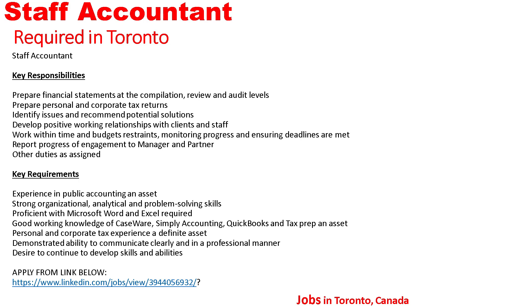Report progress of engagement to manager and partner, and other duties as assigned. Key requirements: experience in public accounting is an asset; strong organizational, analytical, and problem-solving skills; proficient with Microsoft Word and Excel; good working knowledge of CaseWare, Simply Accounting, QuickBooks, and TaxPrep; personal and corporate tax experience a definite asset; demonstrated ability to communicate clearly and in a professional manner; desire to continue to develop skills and abilities.